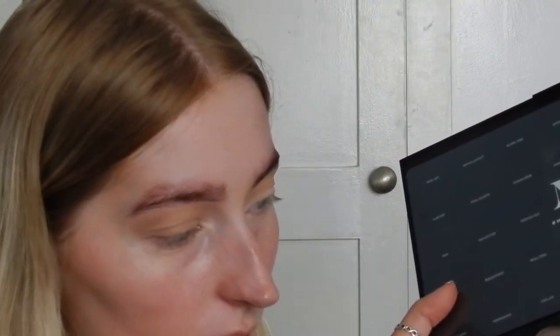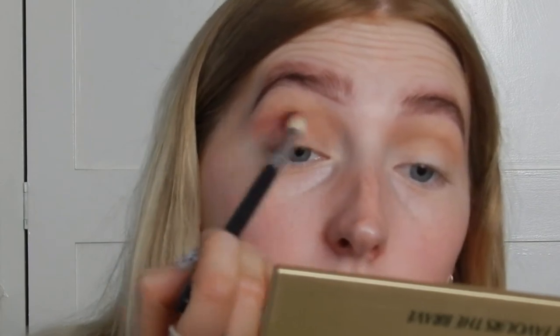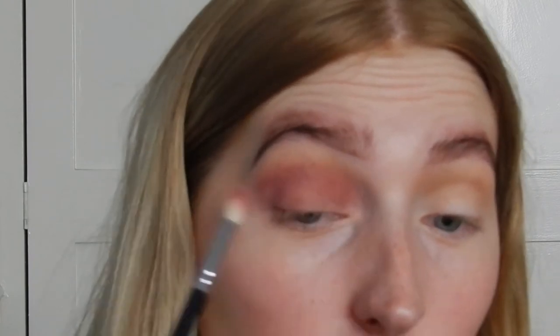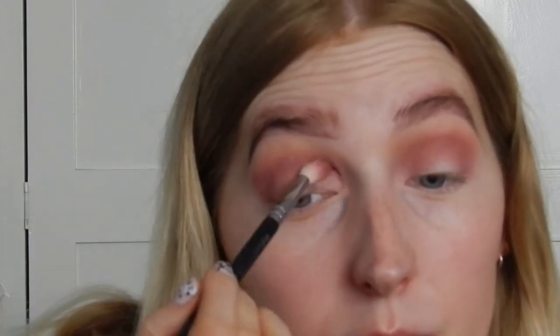I'm going to take another fluffy blending brush and use the Morphe palette, going in with this colour called Party On, which is a sort of berry colour. I'm just going to put that in the crease slightly and blend it out loads. This is quite dark, but I'm just rolling with what I've got. Because I'm in the process of boxing stuff up and moving, I literally can't film any fashion videos — I've got no space in my room. But hopefully that content will come soon after I've moved, which will be fun.